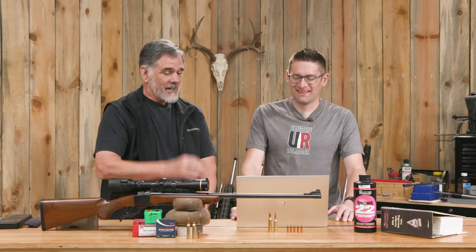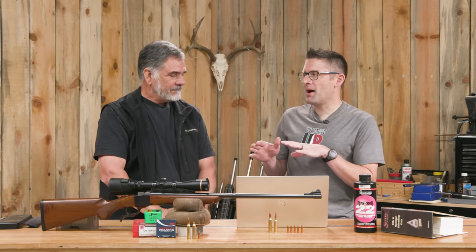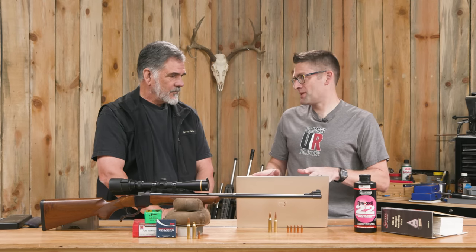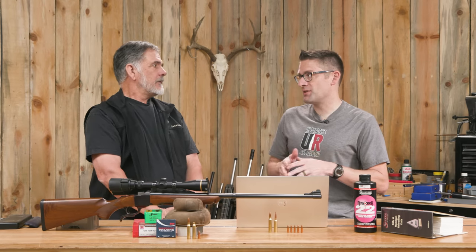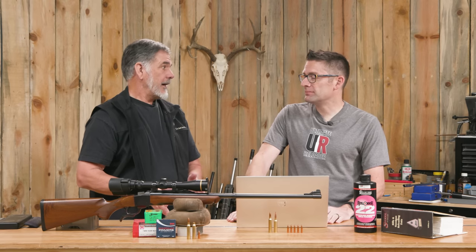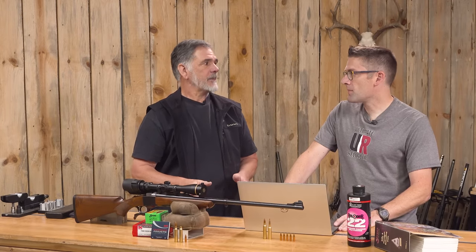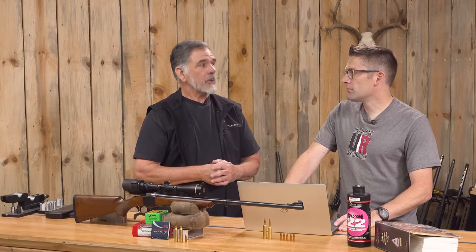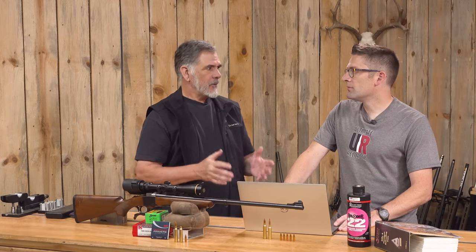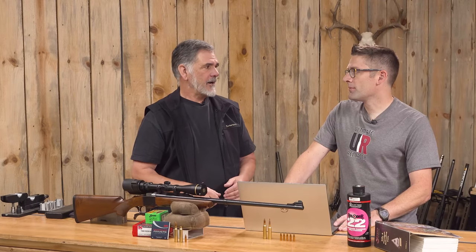We lost some meat on that one — that was my bad. As for the 7 Rem Mag for antelope versus something else: antelope, you do not need a cannon. The 7 Rem Mag is a lot of gun for antelope. I've shot them with 30-06 and 25-06, and I think the 25-06 is just about perfect for them. A 243 Winchester would do just fine too, with a good hunting bullet. With antelope, like any game animal, it's mostly about shot placement and not so much what you're shooting them with. Any decent hunting rifle is going to do the job — good bullet in the right place.